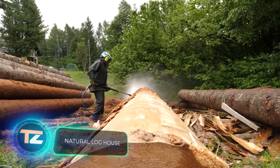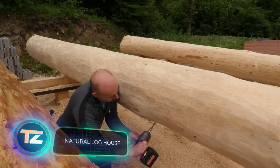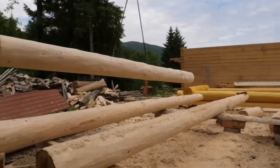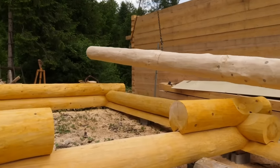In nature, every tree is unique, and this makes every log house unique too, according to Natural Log House. Their experts are ready to build a personalized home, and are sure that it will be crafted from 98% biodegradable natural materials.